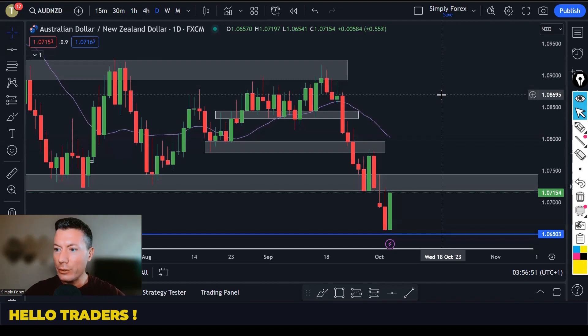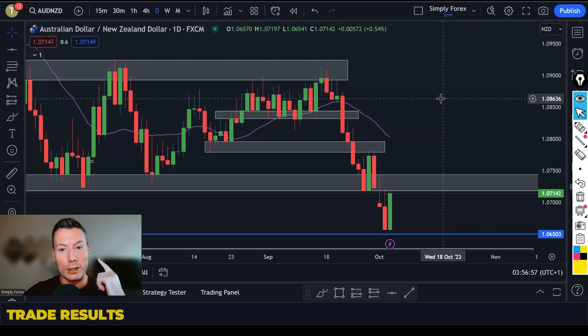Hello traders, how the devil are you? Today is Wednesday the 4th of October and we are going to look at yesterday's trades, we're going to look at today's potential trades and we're going to look at the important news for today as well.